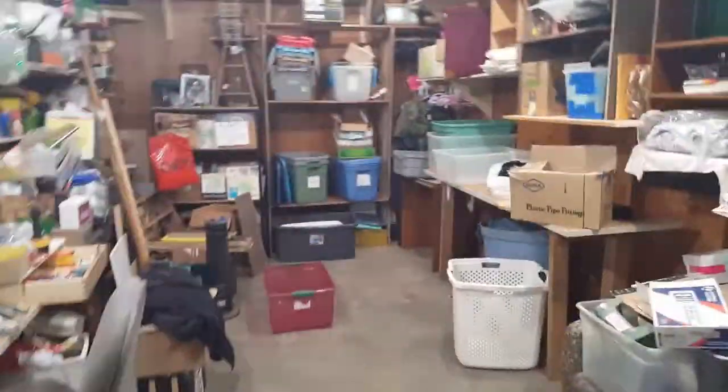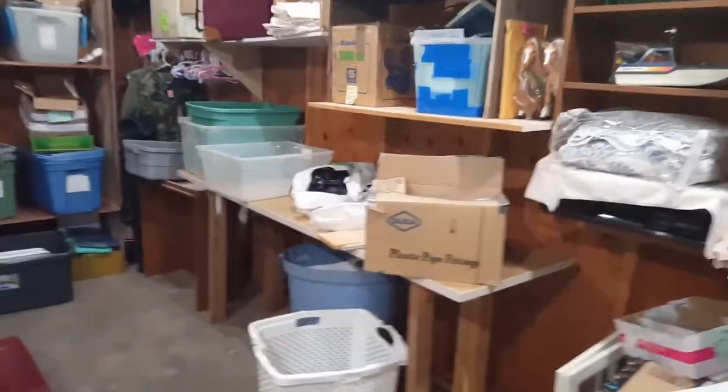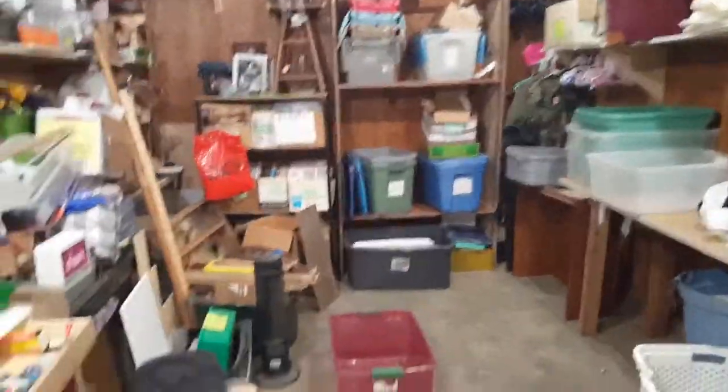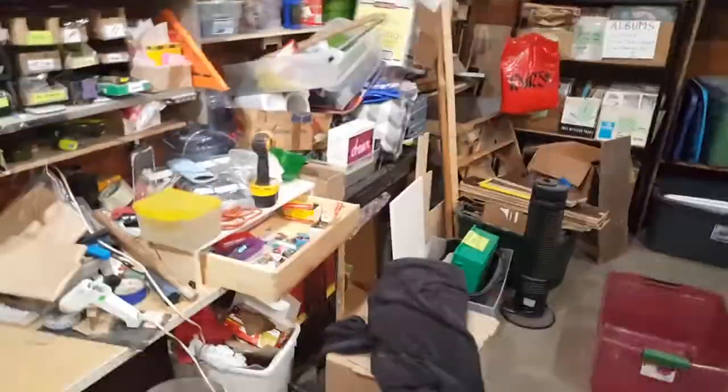I'm gonna start bringing in some of this product. Shelves, shelves, shelves - my idea is that the product's gonna come in here on the floor, fill the floor, and I should be able to put the good stuff up in here. And of course I still have the warehouse. Once I get the stuff up here I want to sell, I'll clean it, price it, test it, move it over to the warehouse. So let the fun begin.